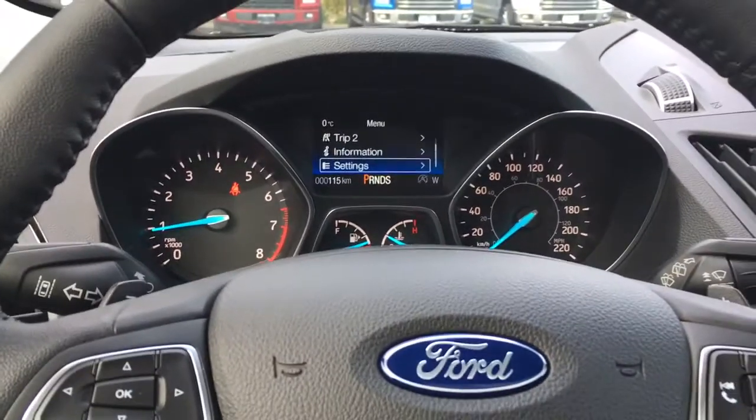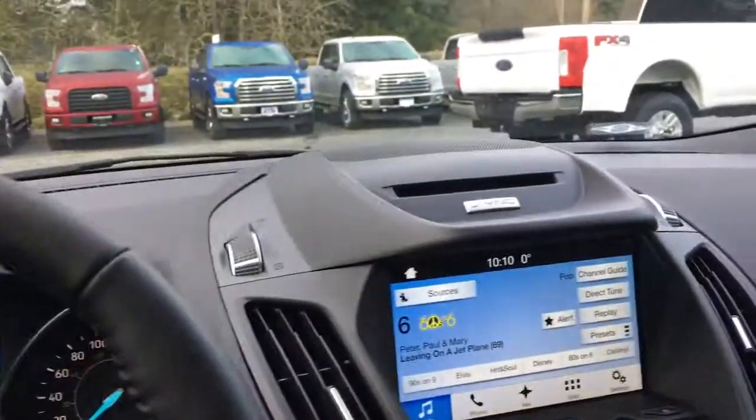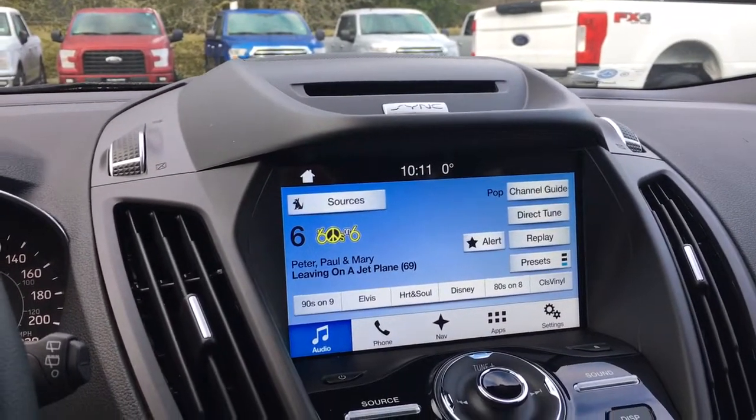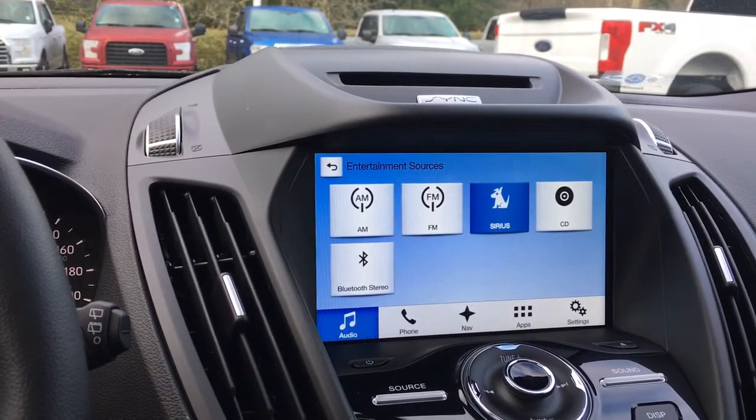On your steering wheel you also have paddle shifters — there's your minus and there's your plus. In the center you have your CD player up above and a touch screen. When I touch the source you're going to see AM, FM, Sirius Radio, CD and Bluetooth.